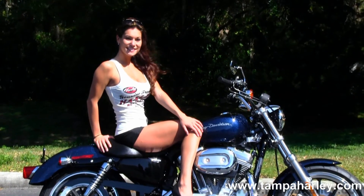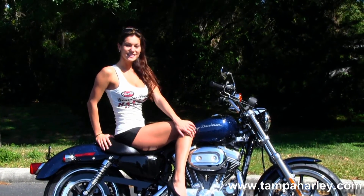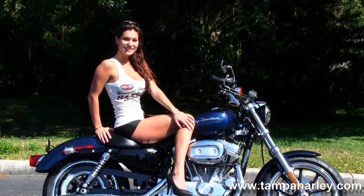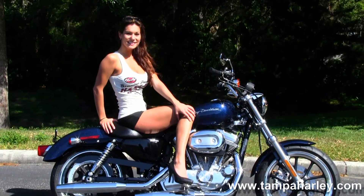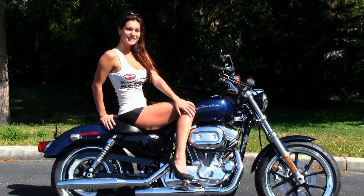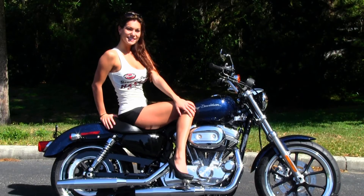We're rated number one in customer service and have over 200 pre-owned bikes in stock. Check out this bike by clicking the link below and the rest of our awesome inventory by visiting us at TampaHarley.com. We're always open 24-7 and remember to have one first-rate unsurpassed phenomenal Harley day.